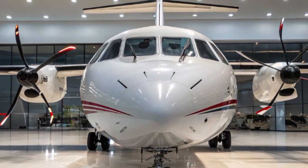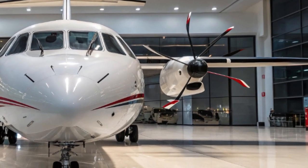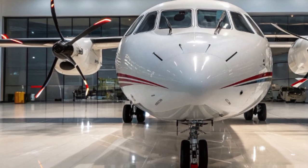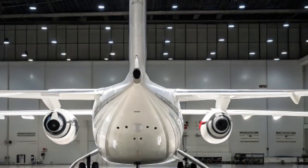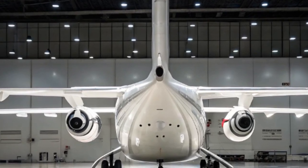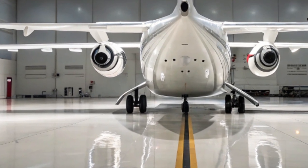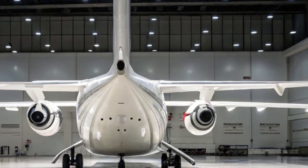Another key area where the ATR-42 shines is its performance on short runways and unprepared airstrips. Many remote and island communities depend heavily on aircraft like the ATR-42 because it can land and take off from short runways where a jet aircraft simply cannot operate. With a take-off distance of just under 1,100 meters and a landing distance slightly shorter than that, it's perfect for reaching small regional airports, mountainous airstrips, and rugged island runways. This makes it indispensable for operators serving remote regions where reliable air connectivity is vital for local economies and communities.